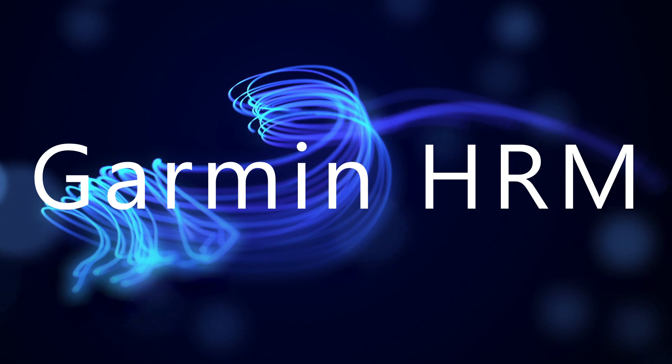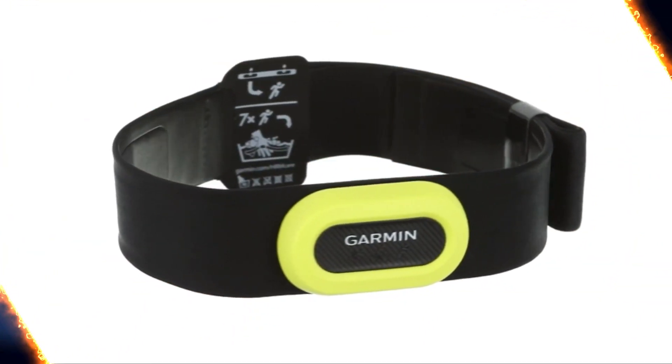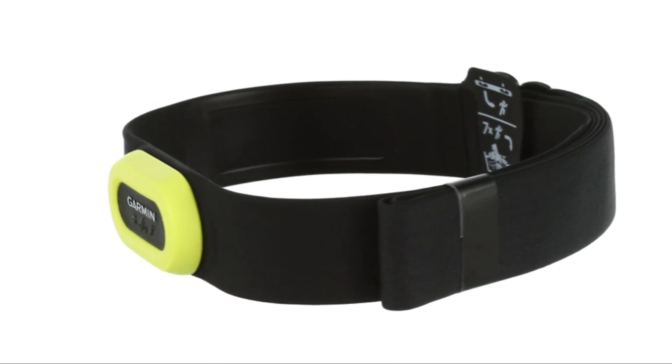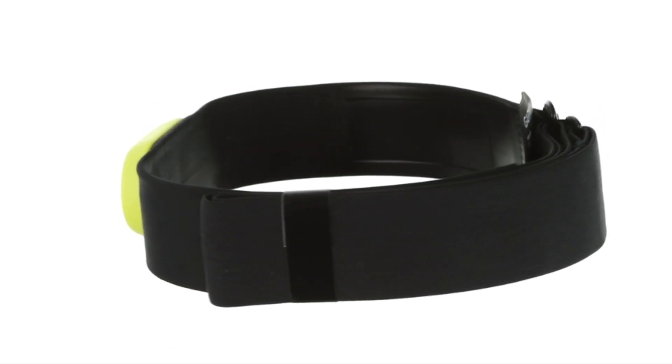Number 5 on the list is the Garmin HRM. Garmin has finally announced and started shipping this chest strap, bringing Bluetooth to their higher-end heart rate strap.